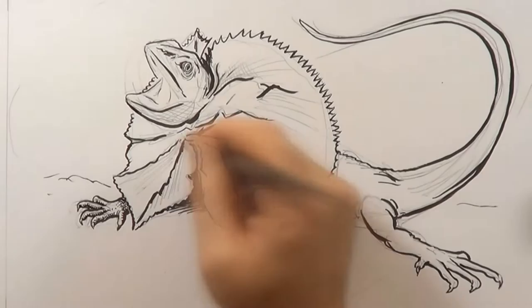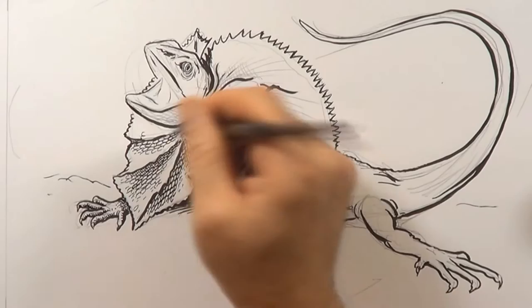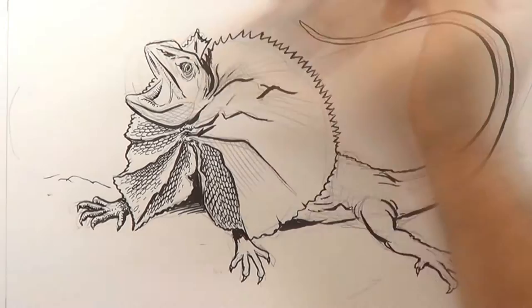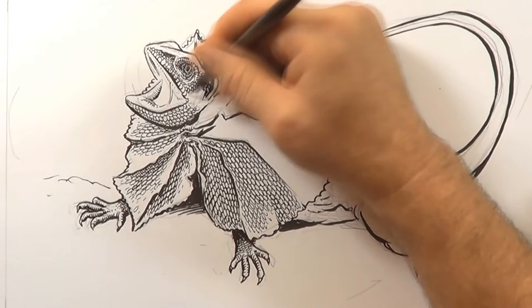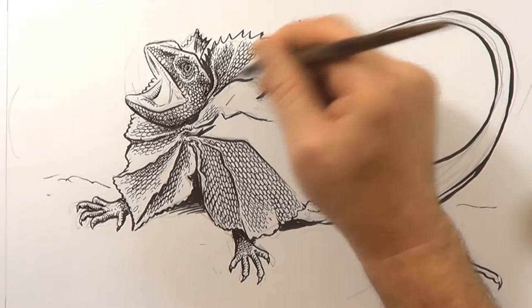But that frill can also be used to thermoregulate as well. They can use it as a big solar panel to get more sunlight. But most of the time, they actually just bask very flat to a limb of a tree. You see them sort of hugging a tree facing the sun, and when they get too hot, they might move around the tree and get into the shade. They're quite hard to see next to the tree or the stump.